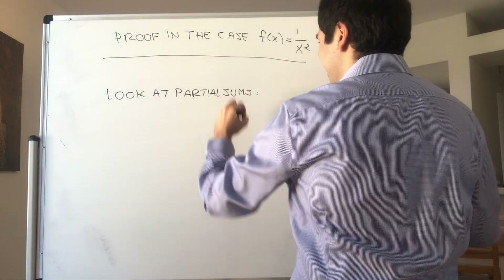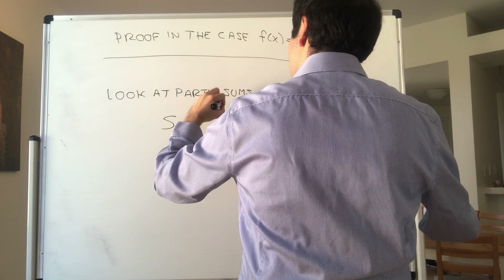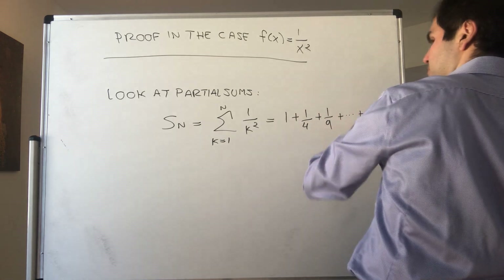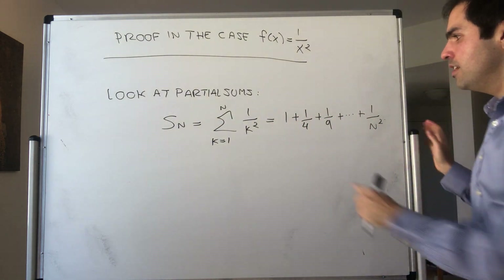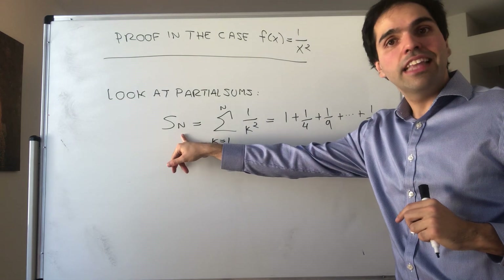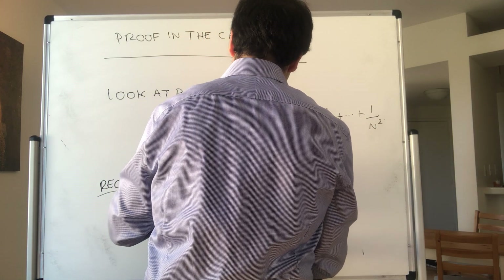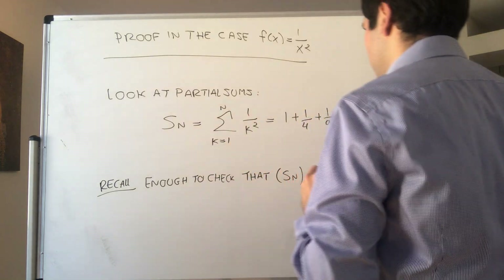To show that the series converges, we look at the partial sums. Sₙ is simply the sum from k=1 to n of 1/k², which is just 1 + 1/4 + 1/9 + … + 1/n². Each term is positive, so to test if the series converges it is enough to check that Sₙ is bounded.